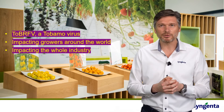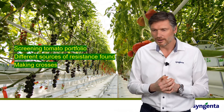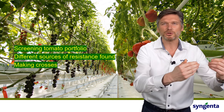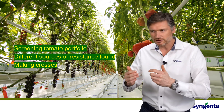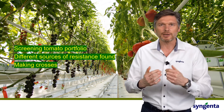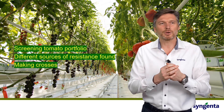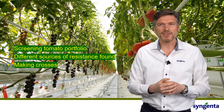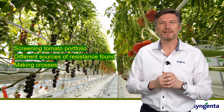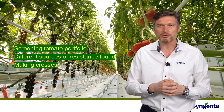But seed companies have been looking for resistances since the existence of the virus. In Syngenta, what we have done is immediately started screening for resistance. We checked all our commercial hybrids, our lines, and also wild germplasm. We were looking at what industries and institutes are doing to see if we can collaborate. And we found a lot of variance — plants that show resistance. We used our technology to identify which genes in the plant give the resistance, and we found several sources of resistance to the tomato brown rugose fruit virus.